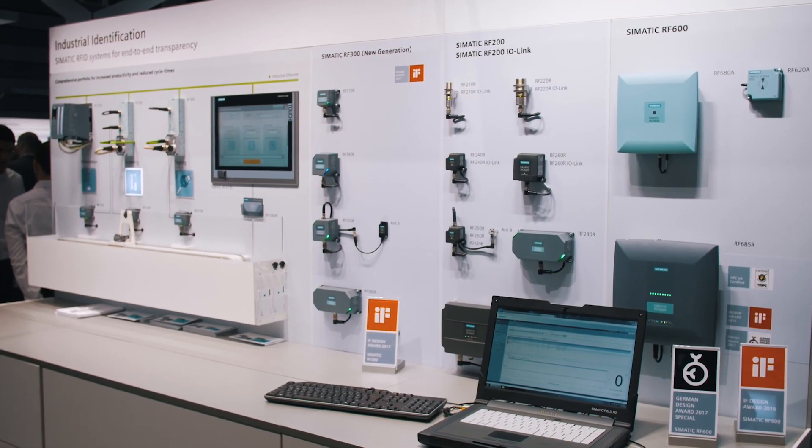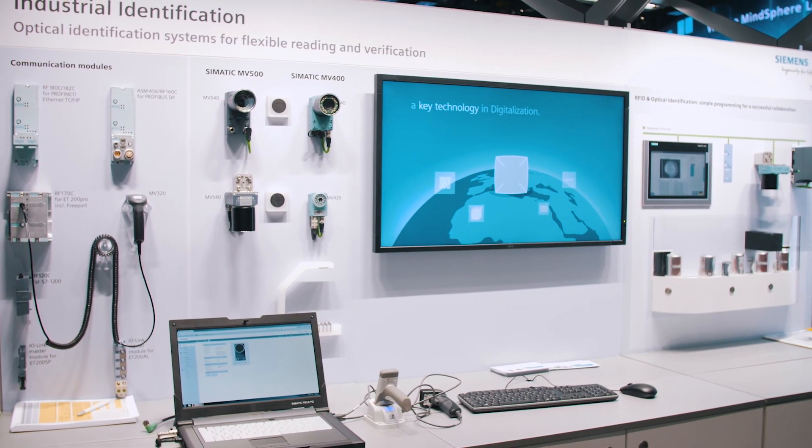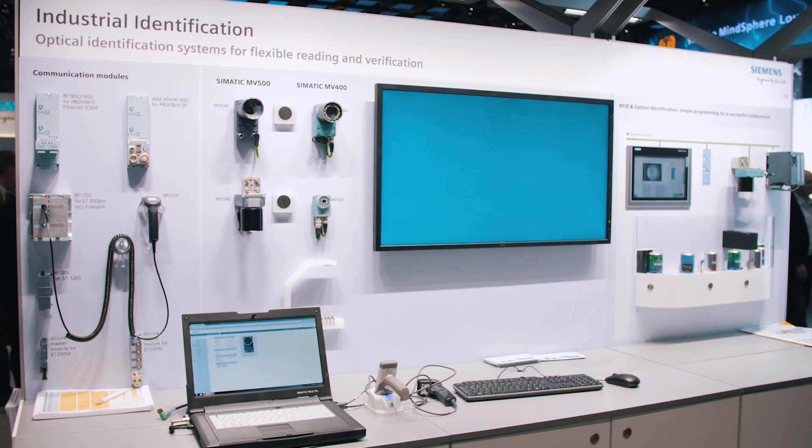Simatic Ident, the comprehensive portfolio for industrial identification, is making a significant contribution towards this. Consequently, many products are already well prepared to meet the demands of digitalization.